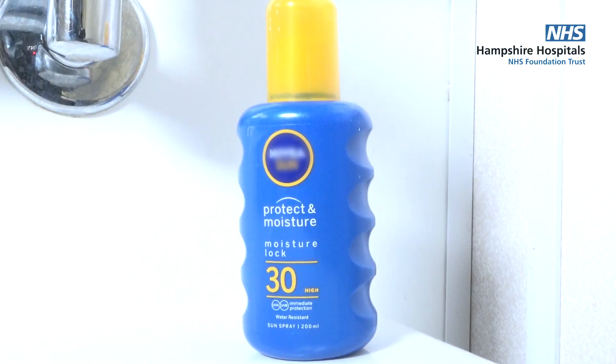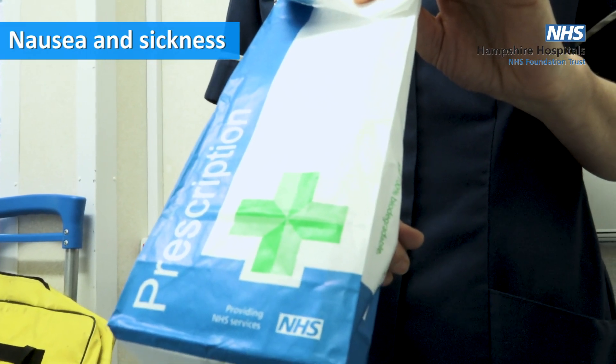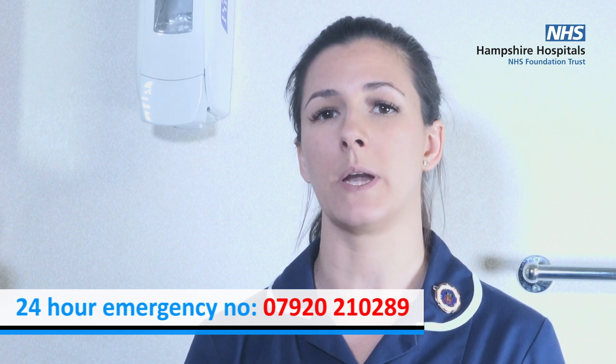You may experience feeling sick or even be sick during your treatment — this is not the case with every drug. We will give you medication and advise on how to cope. If you are struggling at home, not eating or drinking because you are feeling sick, you must call the helpline.